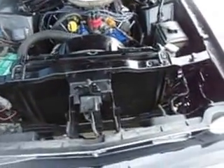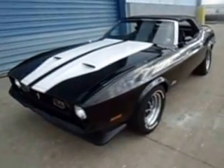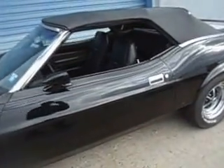It's nicely optioned and believe it or not it has power windows — they all work. Hold the redo on the body, it's a nice driver, very clean, very straight. Magnum 500 wheels as you can see. Top works excellent, up and down.